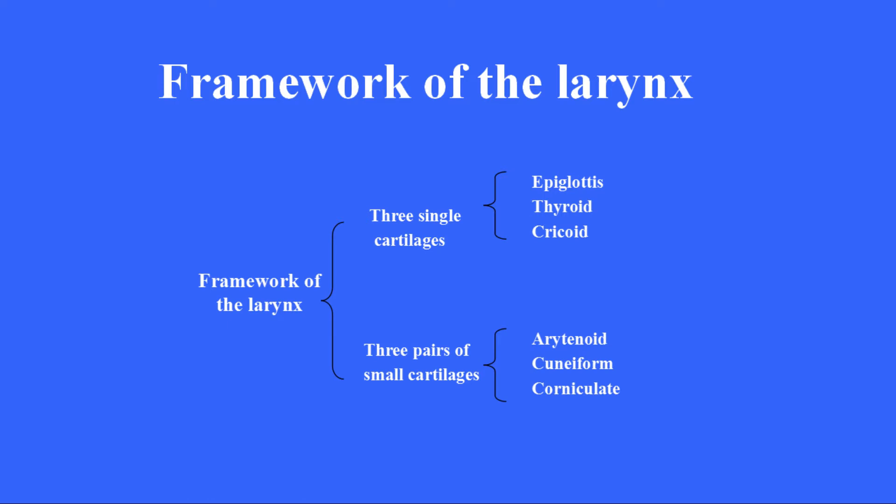The three pairs of small cartilages are the arytenoid, cuneiform, and corniculate.